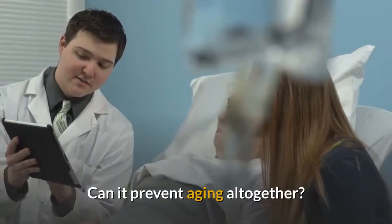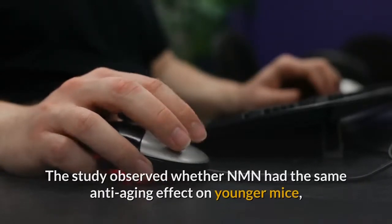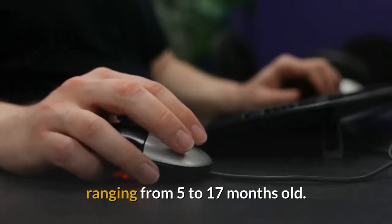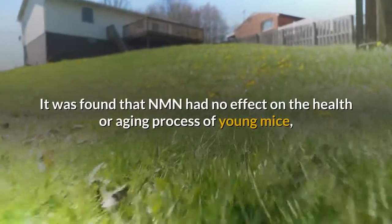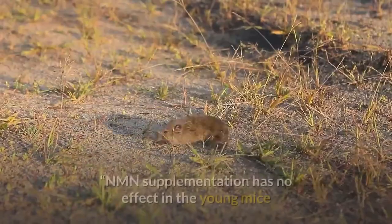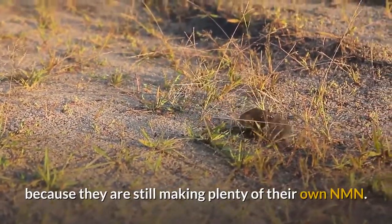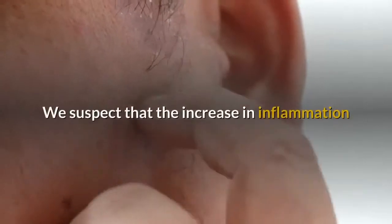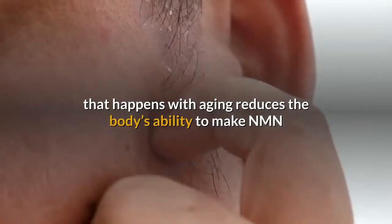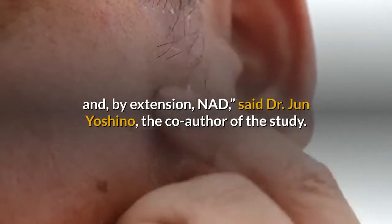Can it prevent aging altogether? The study observed whether NMN had the same anti-aging effect on younger mice, ranging from 5 to 17 months old. It was found that NMN had no effect on the health or aging process of young mice, which means that it cannot prevent aging altogether. NMN supplementation has no effect in young mice because they are still making plenty of their own NMN. "We suspect that the increase in inflammation that happens with aging reduces the body's ability to make NMN and, by extension, NAD," said Dr. Jun Yoshino, the co-author of the study.